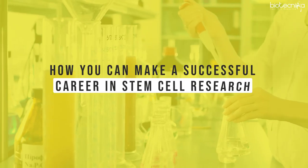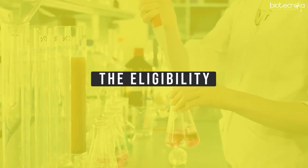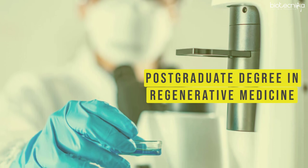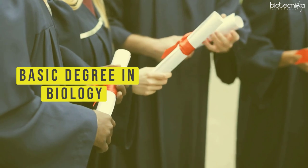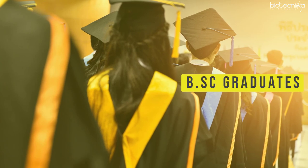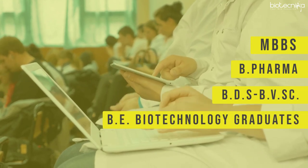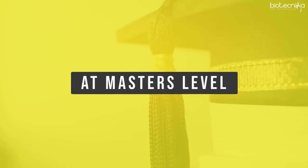Now let's see how you can make a successful career in stem cell research. The eligibility is not restricted to only medical professionals. Candidates holding a postgraduate degree in regenerative medicine, or a basic degree in biology, BSc graduates with at least one subject from the biological sciences, MBBS, BPharma, BDS, or BE Biotechnology graduates can also find jobs in this field.